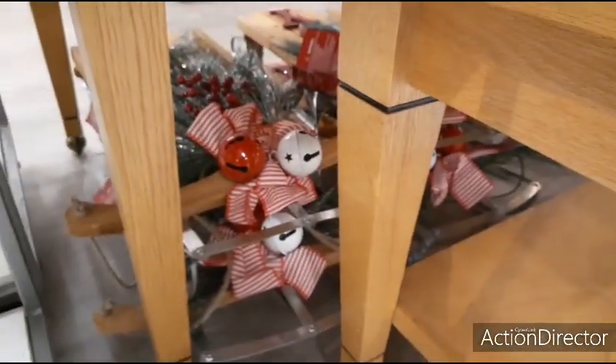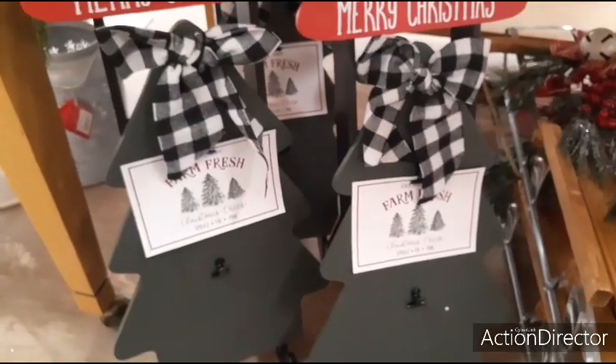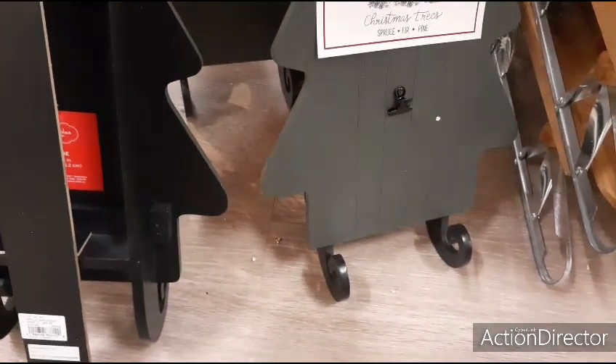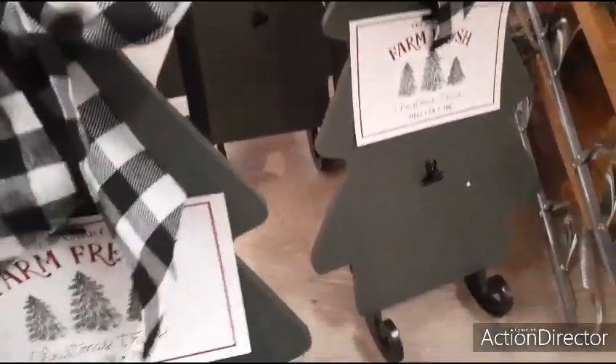Look at these sleighs right there — let's go check those out. These sleighs are cool, and you can put a picture in. This is going to be $49.99 — not that cool, you've got to come down like 75%, sweetheart.